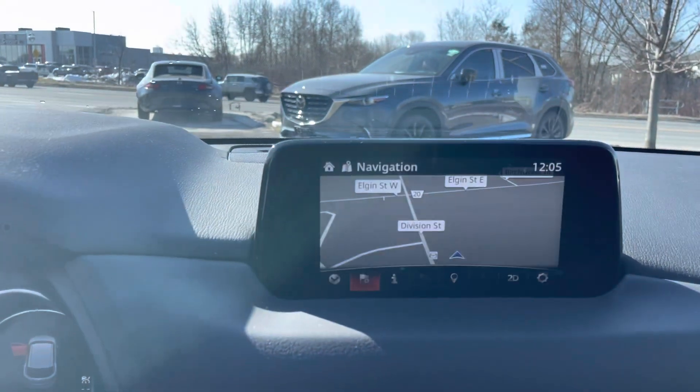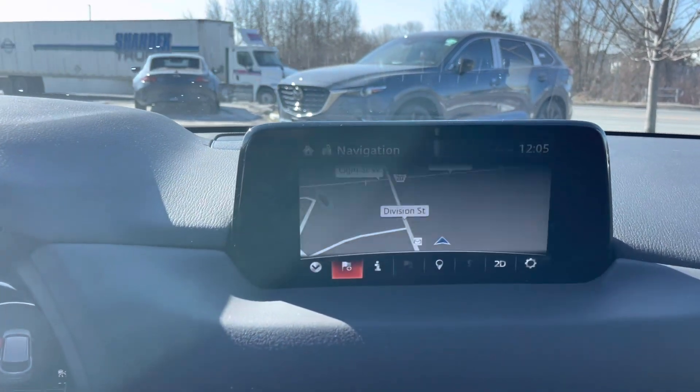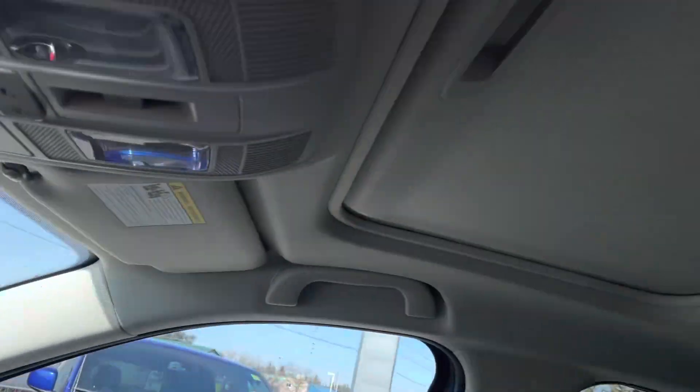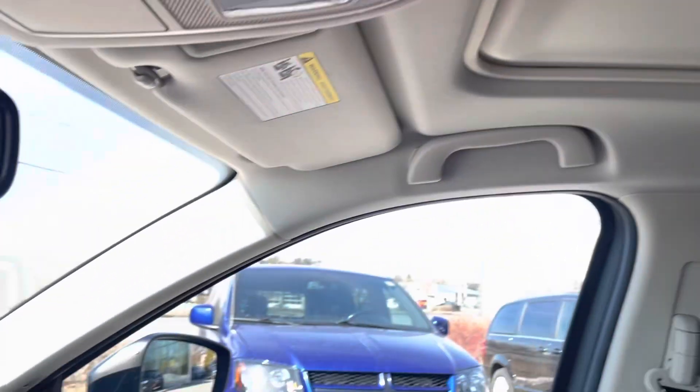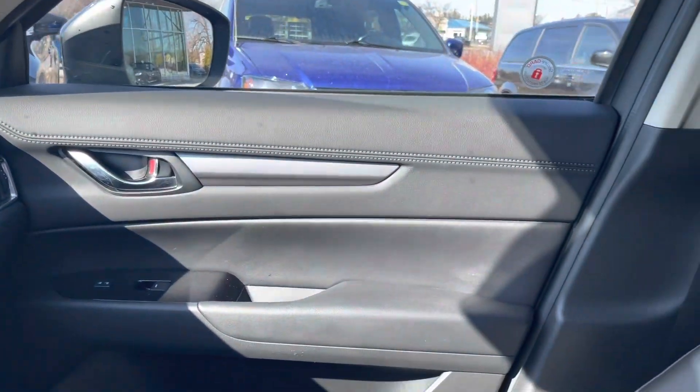Up there is where you're going to find your radio information and your backup camera. This particular one also has the navigation upgrade to it as well. As I mentioned, it does have a sunroof — really gives a nice open feel to the car itself. The interior condition is excellent.